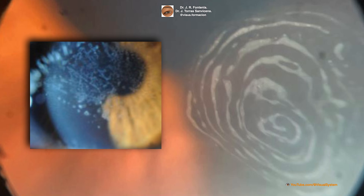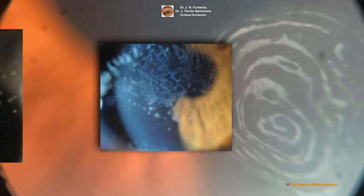There may also be clusters of opaque dots underneath or close to the map-like patches. Less frequently, the irregular basement membrane will form concentric lines in the central cornea that resemble a small fingerprint.